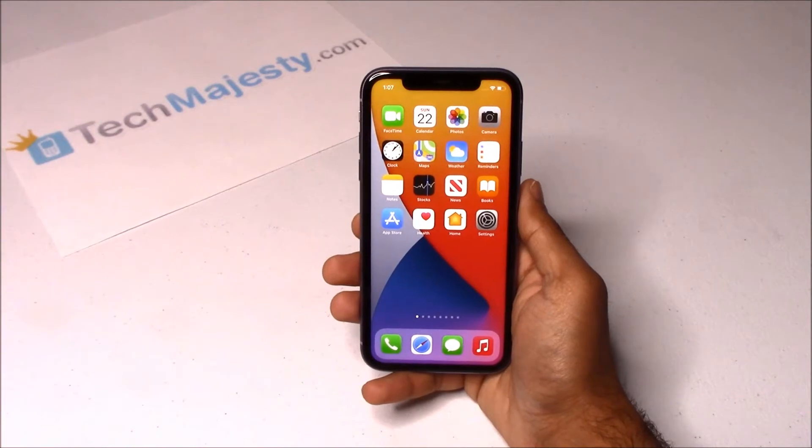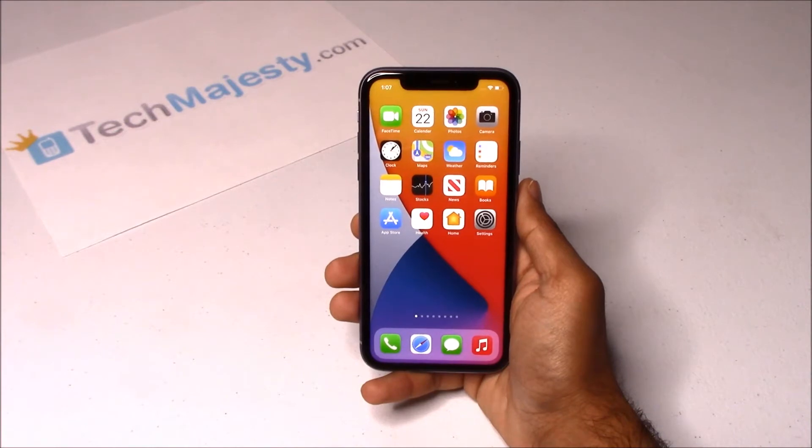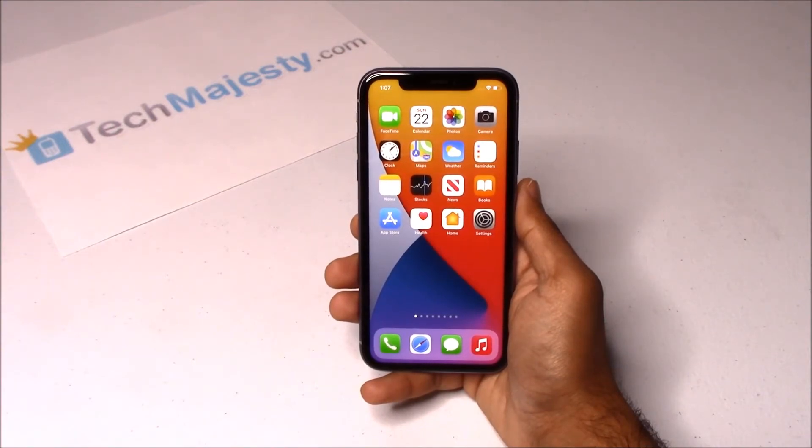Today I will be showing you how to fix the SIM not supported message on your iPhone 11, iPhone 11 Pro, iPhone 11 Pro Max, and how to instantly unlock your phone using the TechMajesty SIM in only three easy steps. This method will work on all other iPhone models as well.